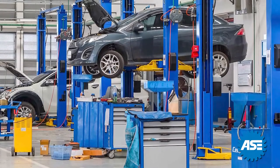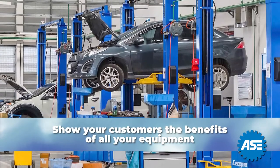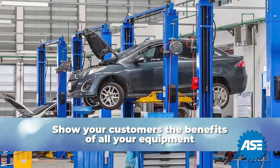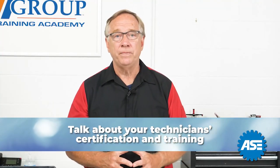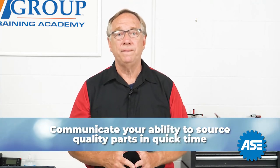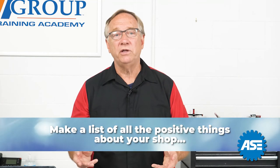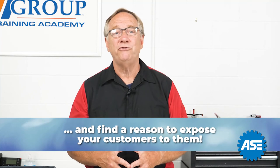If you are lucky enough to work in an environment that is customer friendly, use it. Show them the benefits of all of your equipment. Call out expensive items that the business owner has invested in to give them the best repair possible. Talk about your technician certifications and training. Communicate your ability to source quality parts in quick time. Make them feel confident they have come to the right repair facility. Make a list of all the positive things about your shop and, if appropriate, find a reason to expose your customers to them.